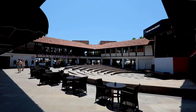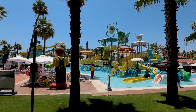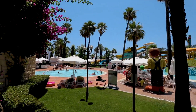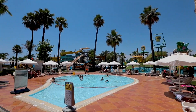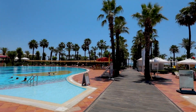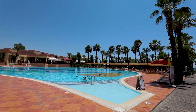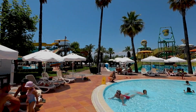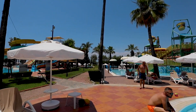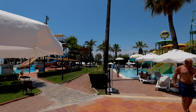Your support helps us showcase more of Turkey's tourism gems to the world. Located in the heart of Belek, Paloma Grida All-Inclusive is a dream destination for travelers seeking a mix of relaxation, entertainment, and luxury. This stunning resort offers direct access to a beautiful beach and a variety of activities and amenities for guests of all ages.